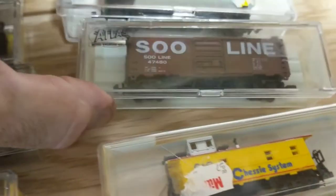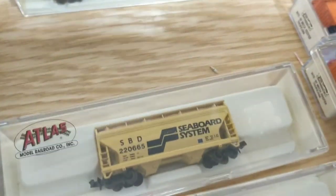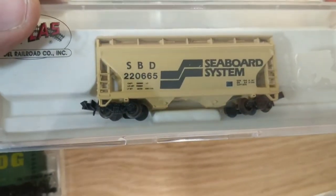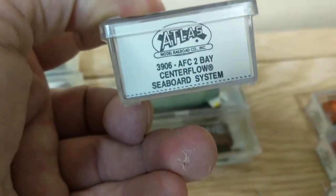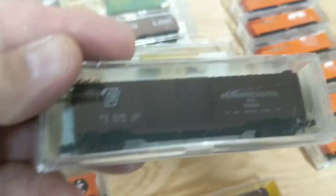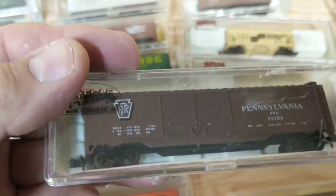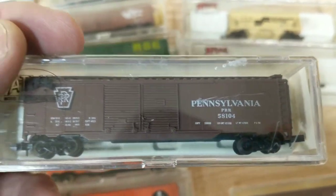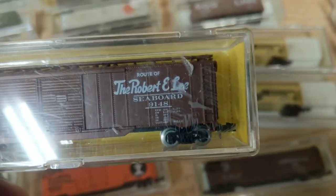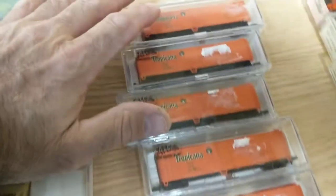Now the 40-footers — I have a little Reading, a little Sioux line, a little Seaboard tube bay hopper, an AFC tube bay hopper, I have two of them. Back to the 50-footers again — I have a 50-foot double door Pennsylvania. And this one's pretty cool. I was going to keep it but I think I'm going to get rid of it. It's a Seaboard Railroad, the route of the Robert E. Lee — 50-foot double door with metal wheels.